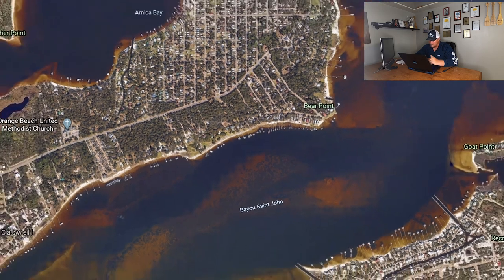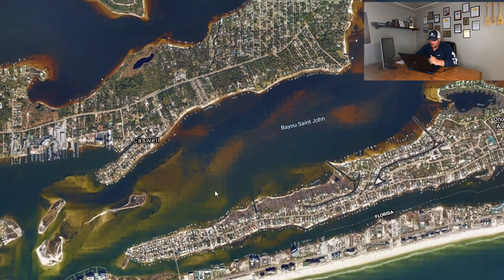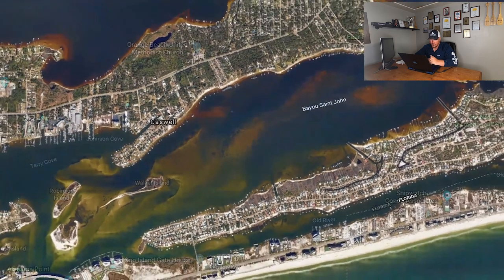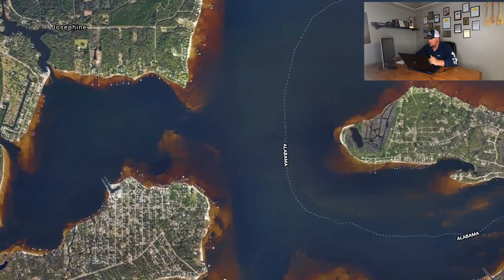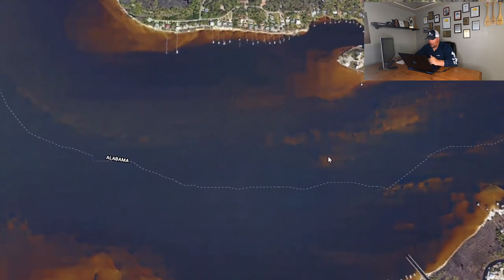Same thing goes for this right here — also a great spot. Even stuff like this, getting into your shallower, sandier areas like this is going to be extremely productive. I can always come out here and target some of this deeper stuff, but the most productive area I'm going to find is going to be isolated stuff just like this.